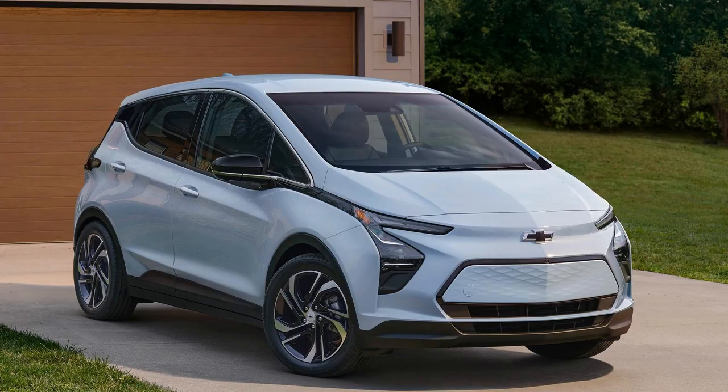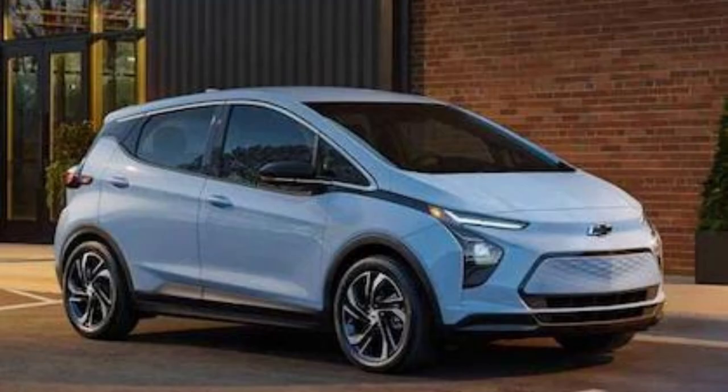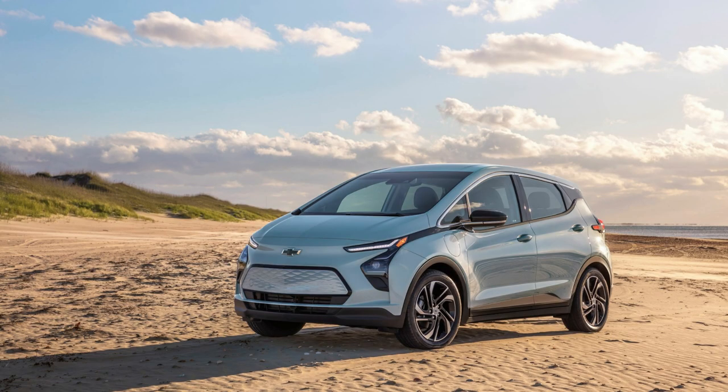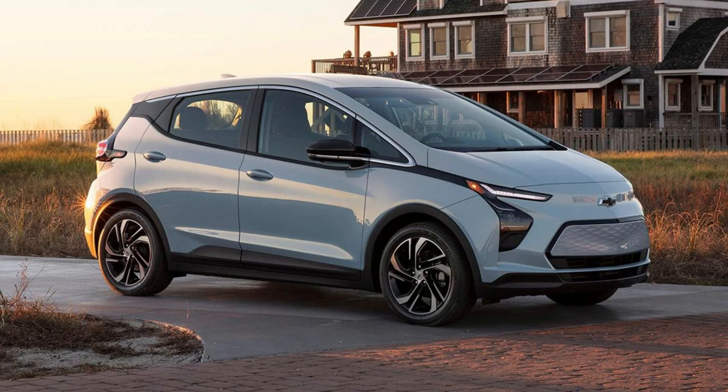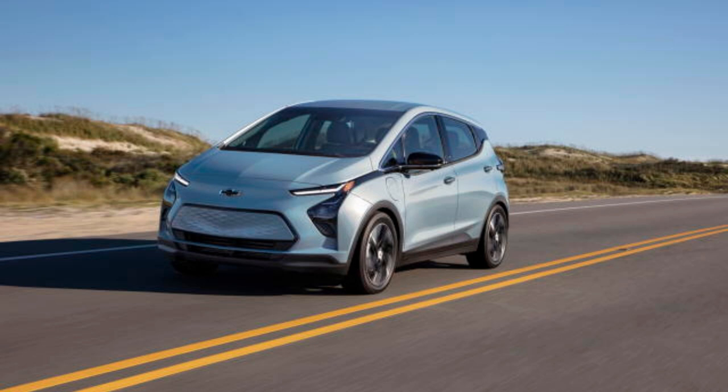Top 5 Electric Cars Worth Every Penny. Number 5: the 2023 Chevrolet Bolt EV. The 2023 Chevy Bolt EV strikes the perfect balance for those wanting to get into electric driving without sacrificing on cost or quality. It boasts a 259-mile range per charge, giving drivers both confidence in their buying decision as well as ease of use out on the road.